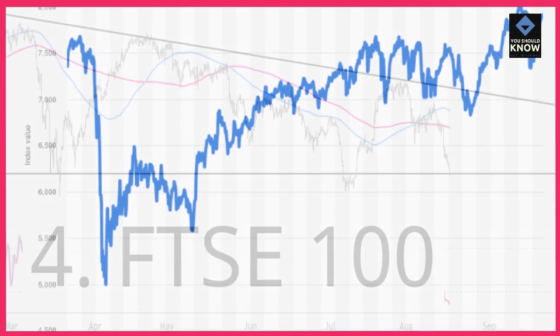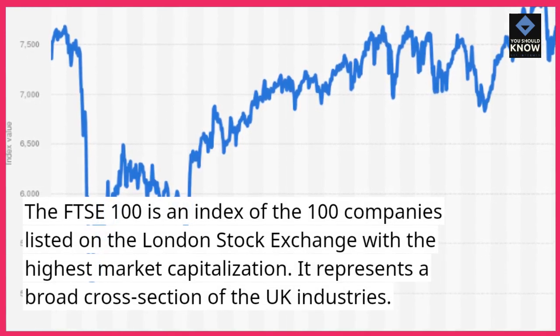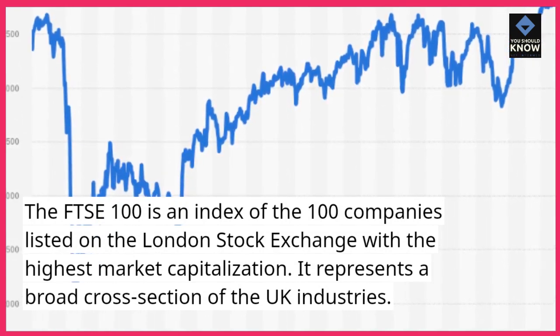FTSE 100. The FTSE 100 is an index of the 100 companies listed on the London Stock Exchange with the highest market capitalization. It represents a broad cross-section of the U.K. industries.